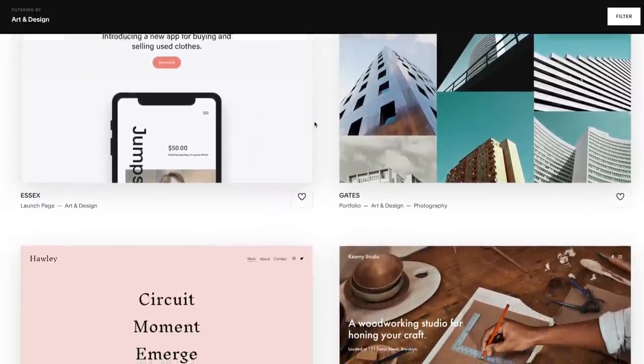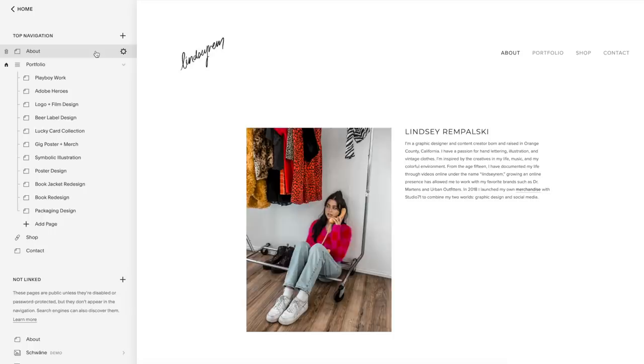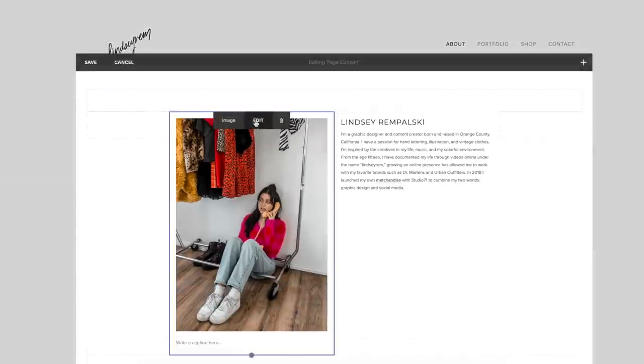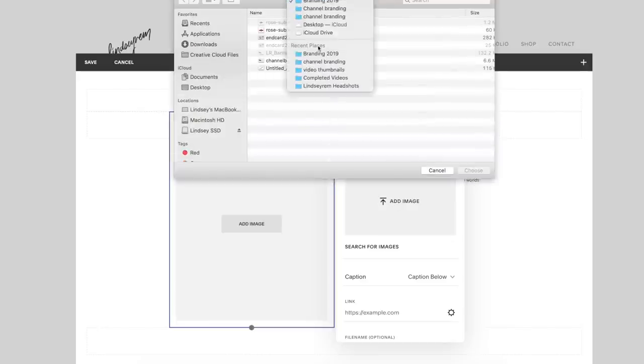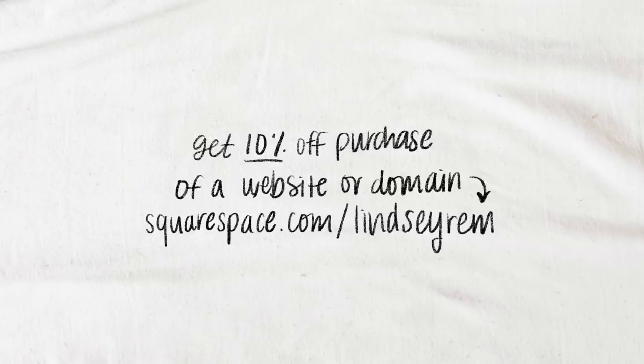They have thousands of customizable templates to choose from and 24/7 customer support if you ever need a hand. Overall it just really simplifies the website building experience, which can be very tedious and frustrating. I have taken web design classes and used other website builders in the past and none of them compare to Squarespace — it is just so much easier to use and you can really get from point A to point B without any tears. If you are looking to build a new website or get a custom domain, go to squarespace.com/lindsayrem or enter lindsayrem at checkout for 10% off your first purchase of a website or domain.